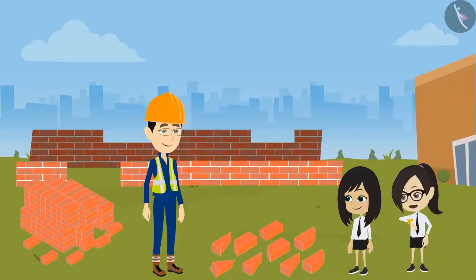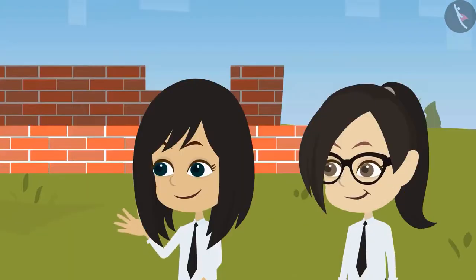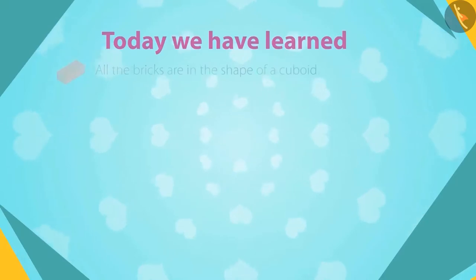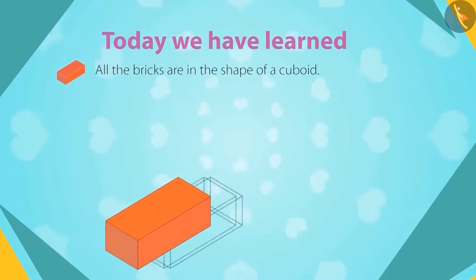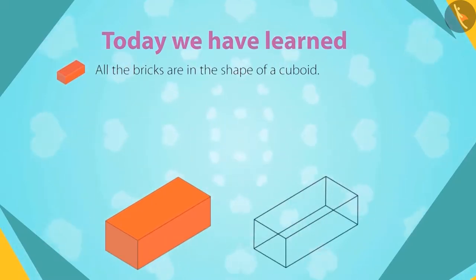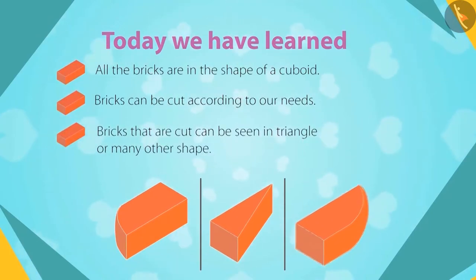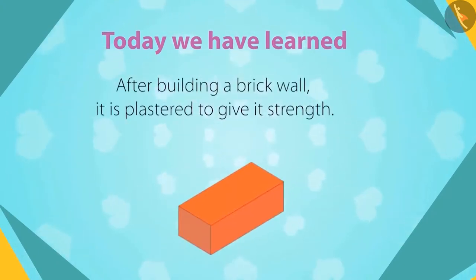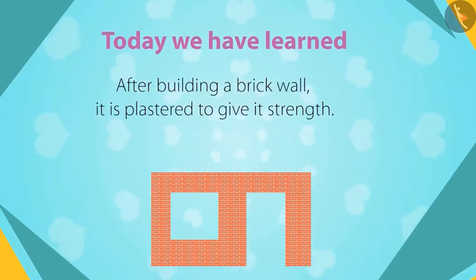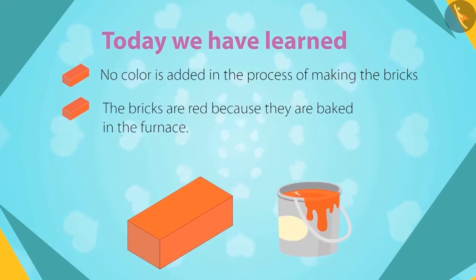Now I understand. And I was thinking why they don't make colorful bricks. We have to go now, sir. Our class is about to start. Sure, but first let's recall what you have learned today. All the bricks are in the shape of cuboid, which can be cut according to our needs. That is why we see bricks of other shapes like triangles, and some may have curved sides. After building a brick wall, the wall is plastered to give it strength. No color is added in the process of making the bricks.